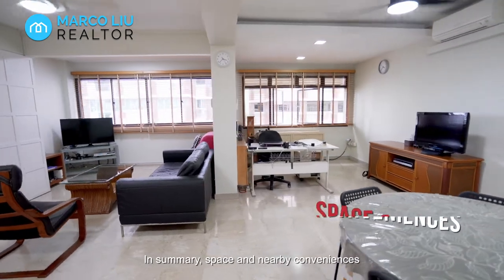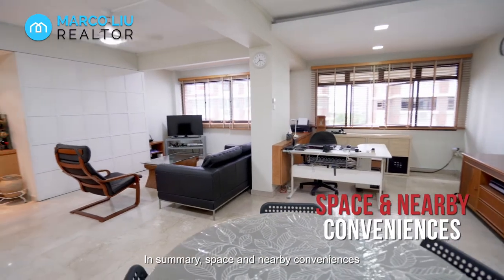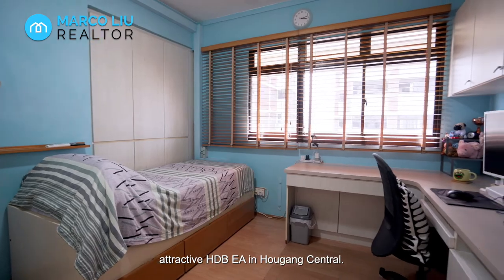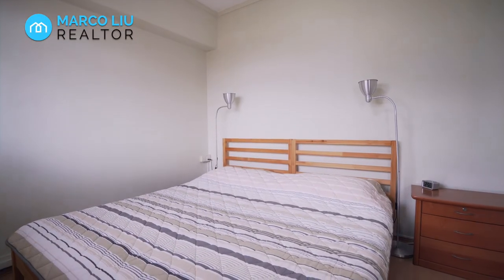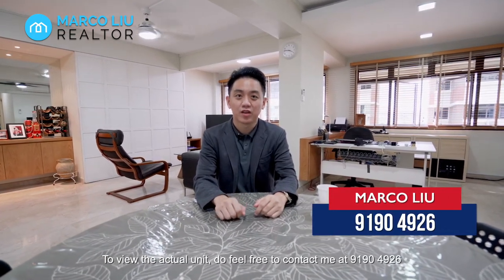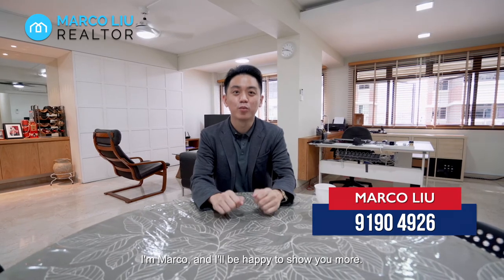In summary, space and nearby conveniences are what your family gets to enjoy in this attractive HDB executive apartment in Alkang Central. To view the actual unit, do feel free to contact me at 9190-4926. I'm Marco and I'll be happy to show you more.